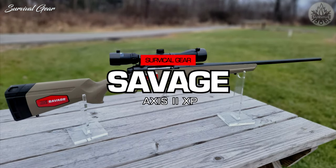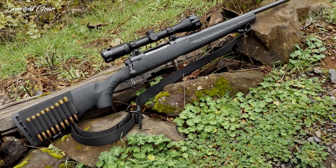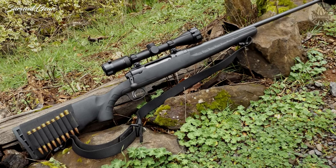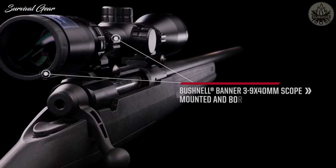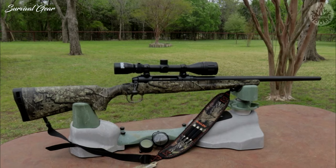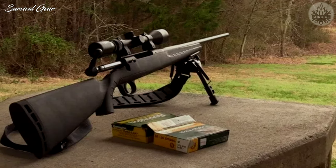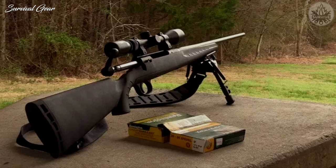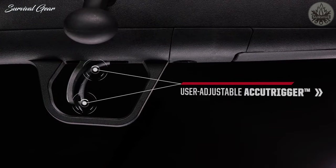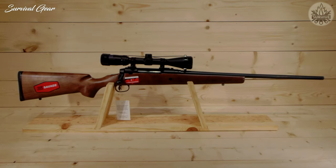Savage Axis 2XP. For hunters counting every penny, there are solid bolt-action rifle packages like the Savage Axis that will give you a ton of bang for your buck. The Savage Axis 2XP combo package can be found for under $500, and it comes with a factory bore-sighted Bushnell Banner scope. You can head right to the range and start sighting it in. This rifle features a 22-inch carbon steel barrel with a 1-10 rate of twist, and it has a matte black synthetic stock. The weight is 7.38 pounds. This rifle also features the signature Savage Arms AccuTrigger, which allows you to adjust the trigger pull yourself — no gunsmithing tools or experience needed.